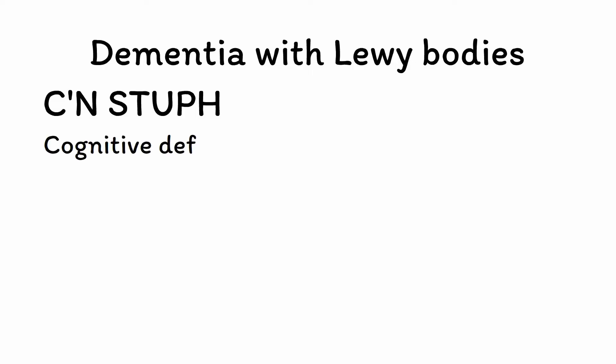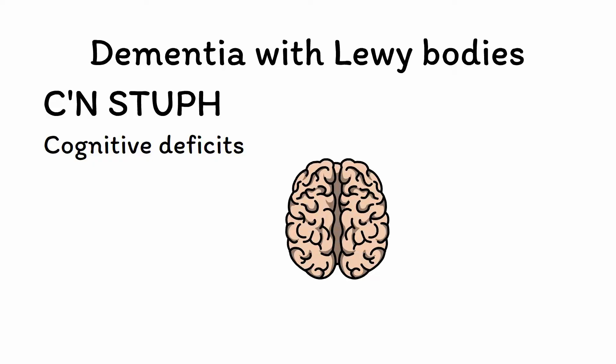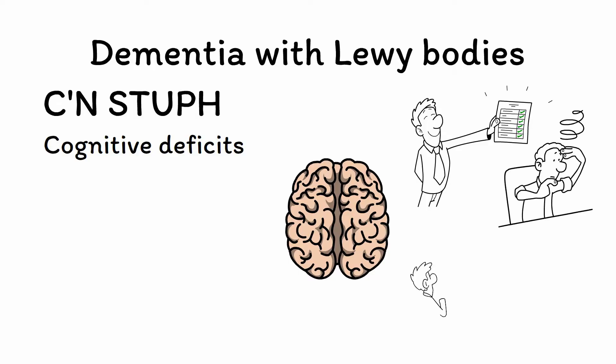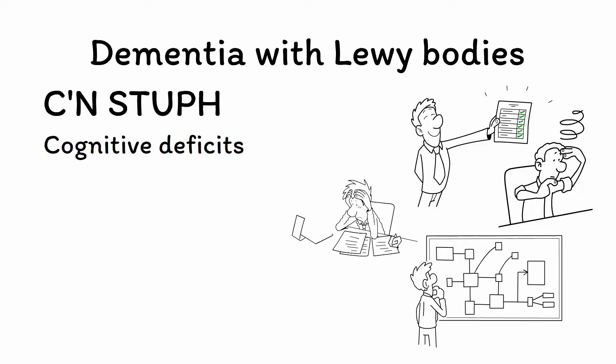C is for cognitive deficits. As you would expect from any form of dementia, cognitive deficits are a key feature of DLB. In contrast to Alzheimer's disease, however, memory is not necessarily the first or most prominent cognitive domain affected. Instead, patients tend to primarily experience deficits in areas like attention, concentration, and executive functioning. This often presents clinically as distractibility, confusion, and incoherence when trying to communicate, which can easily be mistaken for delirium.